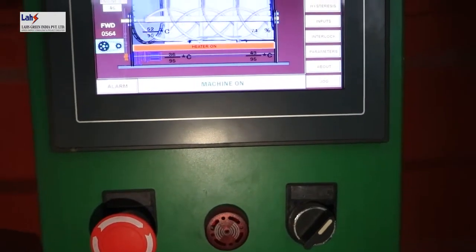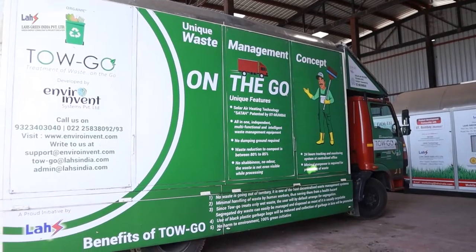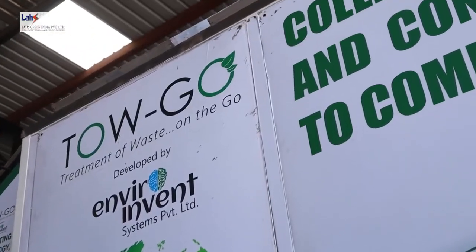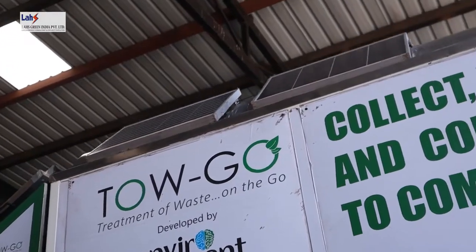Since it is an aerobic natural system, TOGO needs fresh air, which is supplied by a blower running on solar photovoltaic cells installed on the roof of the vehicle.